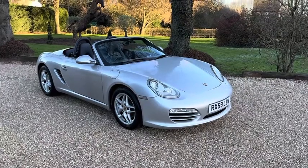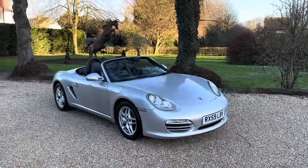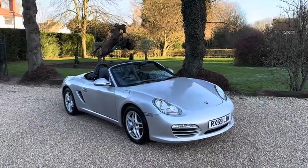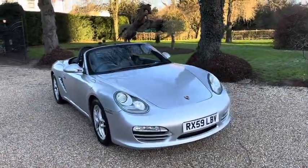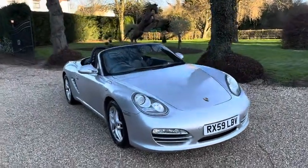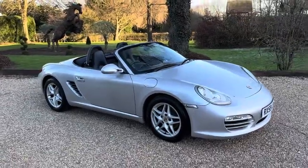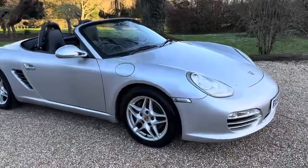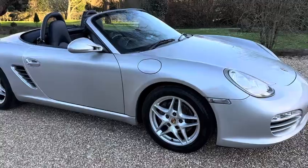Welcome to our video presentation on our 2009 Porsche Boxster 2.9. This is a 987 model, gen 2 car, manual gearbox, only 78,000 miles, really good service history. Last serviced October 2023 — brake fluid and brakes replaced.